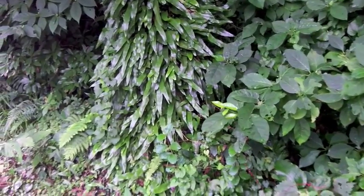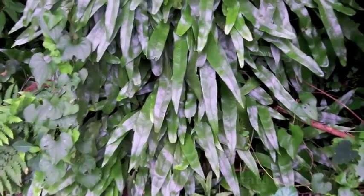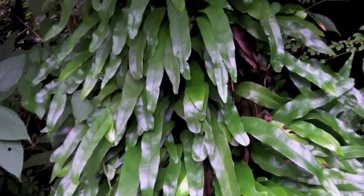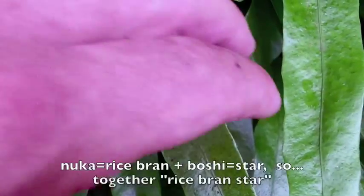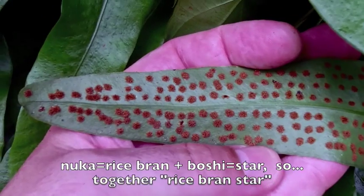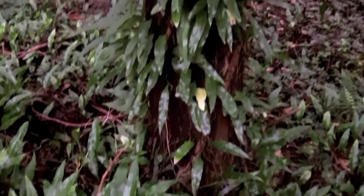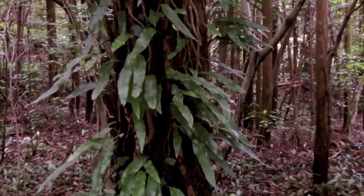The Japanese name is a mouthful — it's Nukaboshi Kuriharan. Kuriharan is the next species we'll be seeing, which is Neocheiropteris ensata. Someone thought that these two look very similar, and indeed the sori patterns are very similar, but these are two very different fronds. Nuka means rice bran and Boshi means star, so this literally means 'rice bran star' — somebody thought the sori looked like rice bran, and since they're in little spots like that, they also thought they looked like stars. And they looked like the next fern.